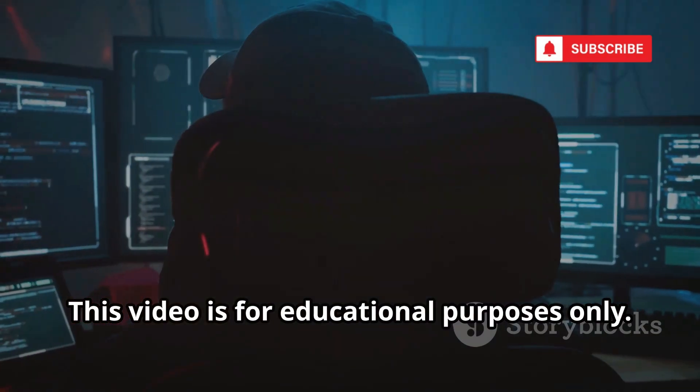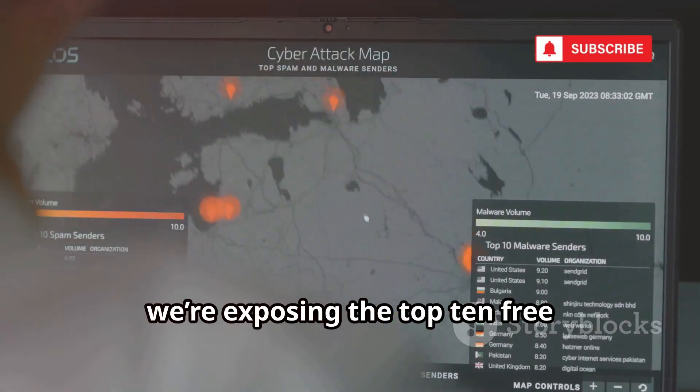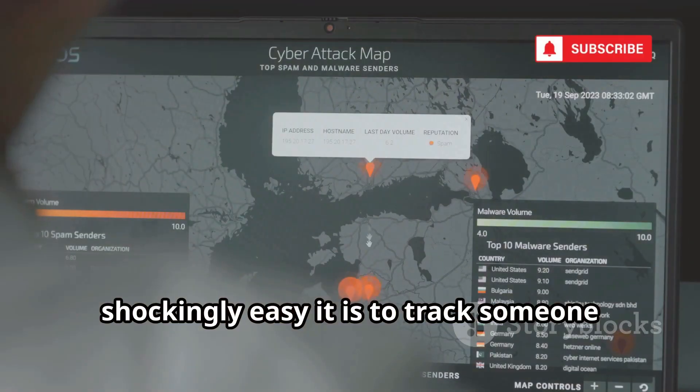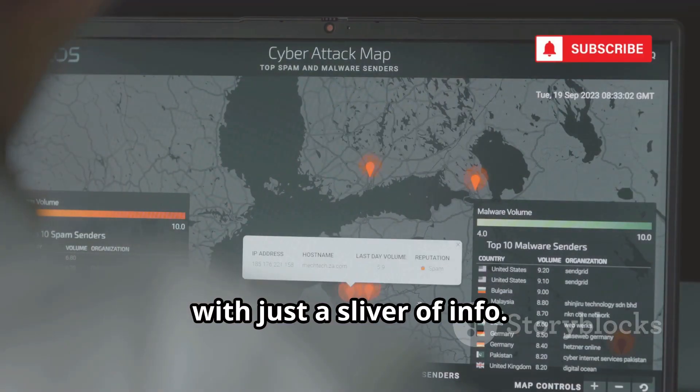This video is for educational purposes only. Please use these tools responsibly and legally. Today, we're exposing the top 10 free geolocation tools hackers love, and how shockingly easy it is to track someone with just a sliver of info. Let's dive.